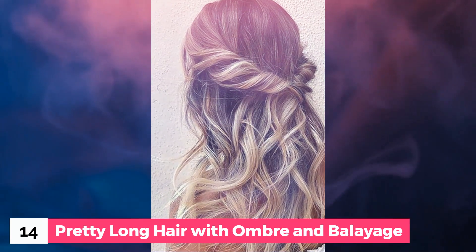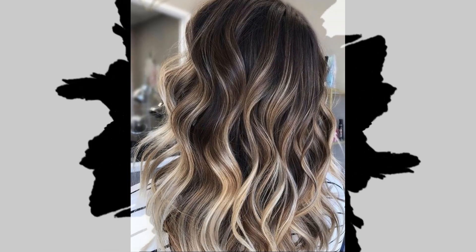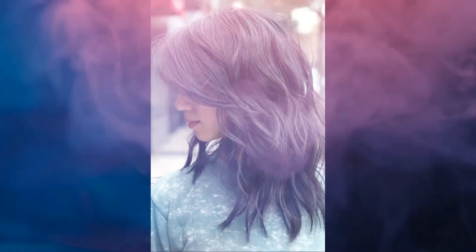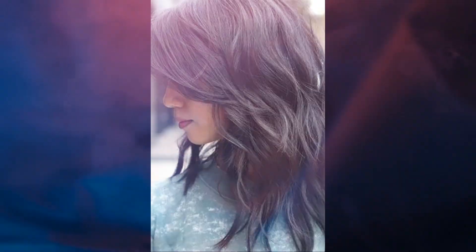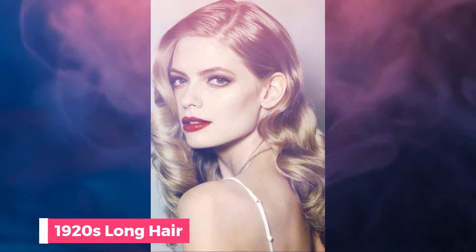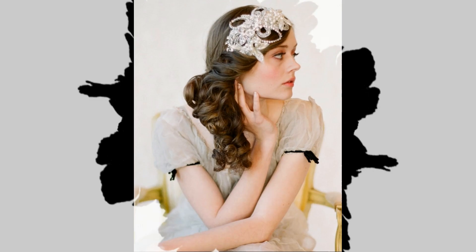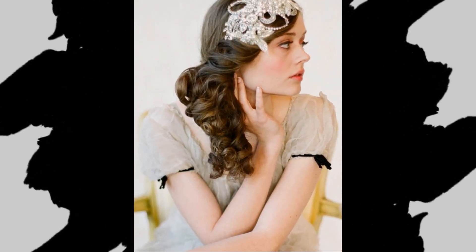Number 14: Pretty long hair with ombre and balayage. Number 15: Medium long hair. Number 16: 1920s long hair. Number 17: 50s long hair.